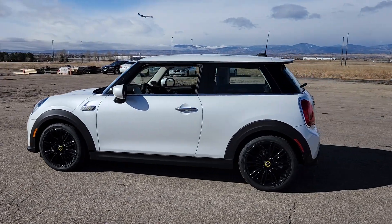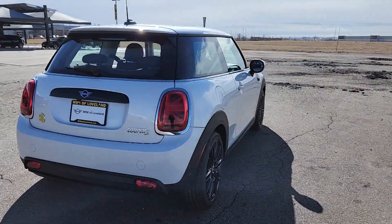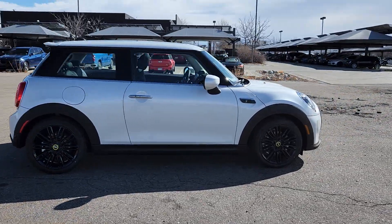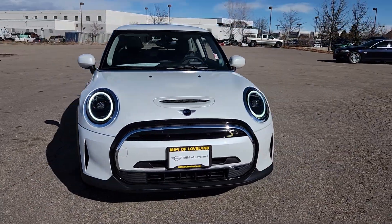Can you see yourself in the 2024 Mini Hardtop? Indulge your passion for genuine motorsport exhilaration in this Mini Cooper hardtop. A perfect blend of iconic retro style, razor-sharp handling, and zesty performance brings inspiration and pure delight to every drive.